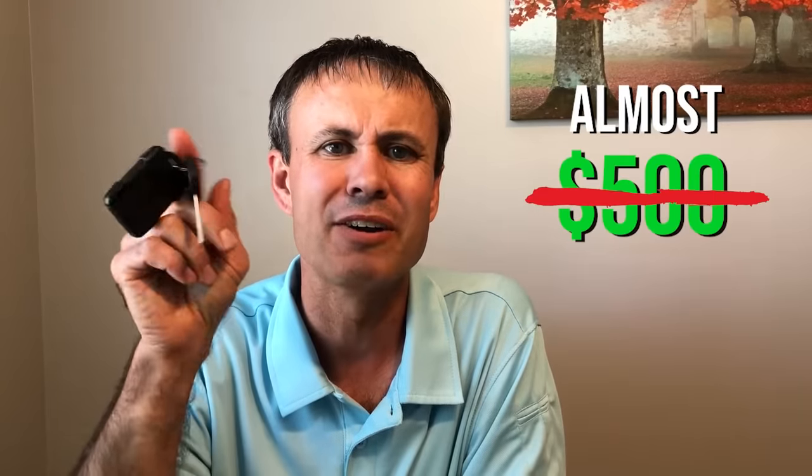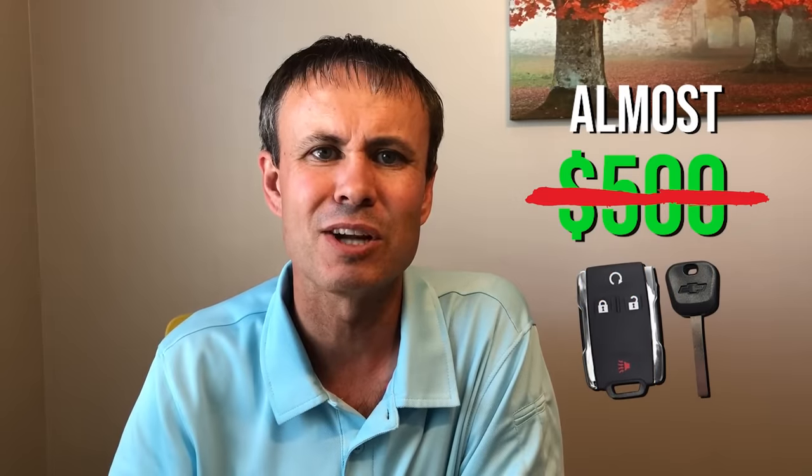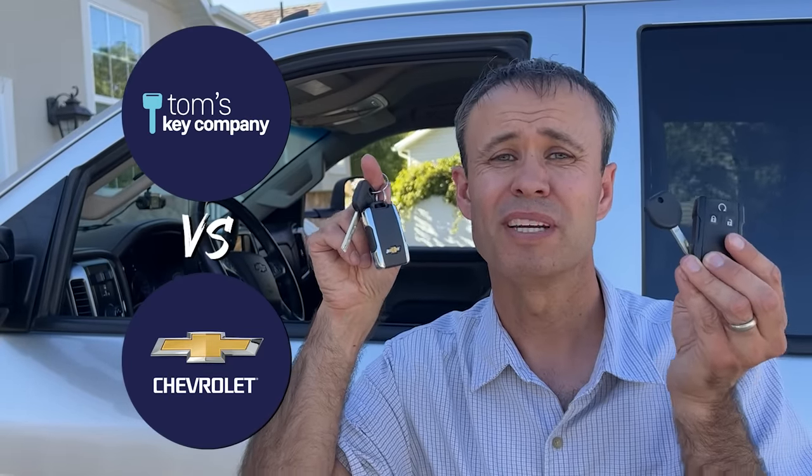No one should be paying almost $500 for another key and fob to start your vehicle. That's robbery. Let's do a little head-to-head comparison of the Chevy dealership and Tom's Key Company for making a spare key for the Silverado.